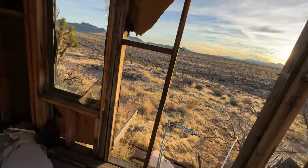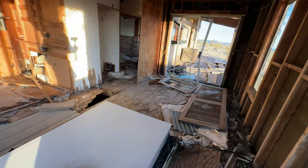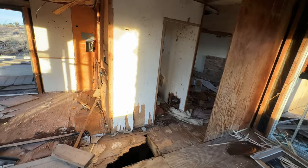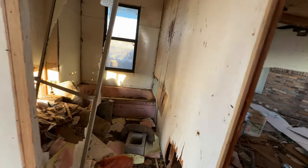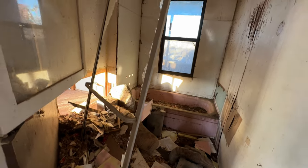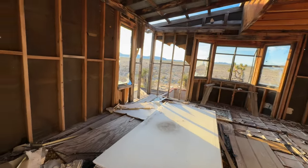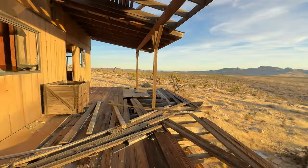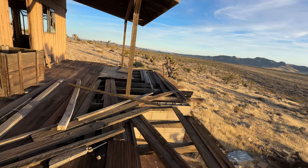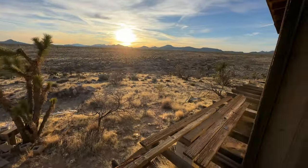You know, it's crazy — they start them and they never finish them. This is pretty solid. Cinder block — it would have been a porch.